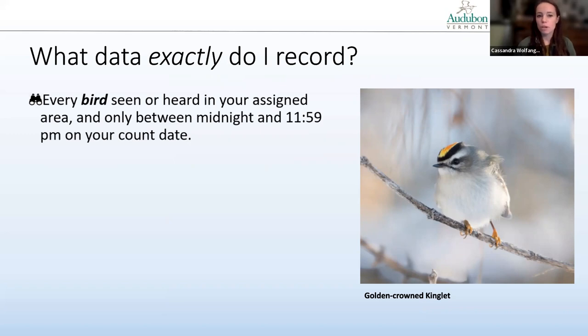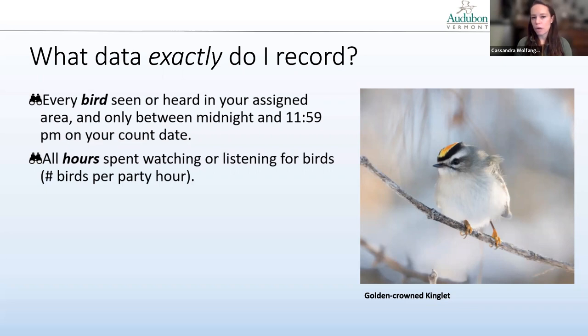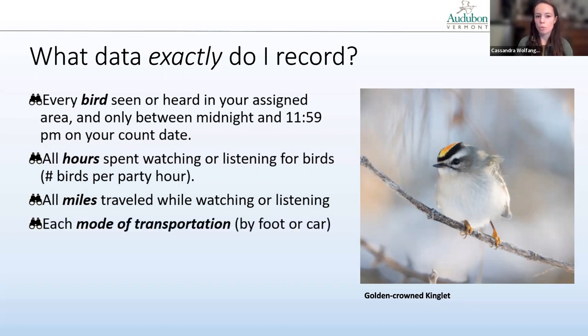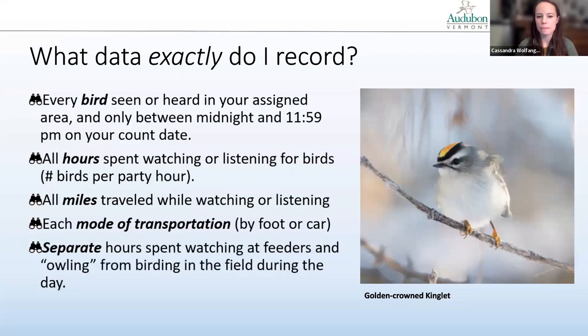What data exactly do I record? Every bird you see or hear in your assigned area, and how many — only between midnight and 11:59 p.m. on your count date. You'll also record all the hours you spent watching or listening for birds, which helps calculate a metric of birds per party hour. You'll want to record the miles traveled while watching or listening and which mode of transportation you use. A lot of folks do it by car — you can cover more distance — but walking lets you hear and see more birds. I encourage you to do both if you can.